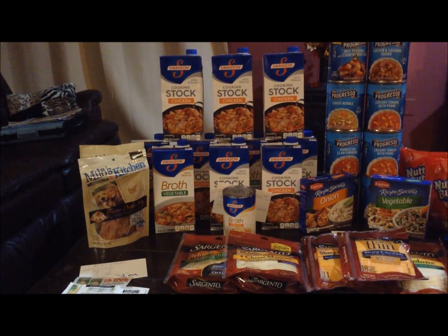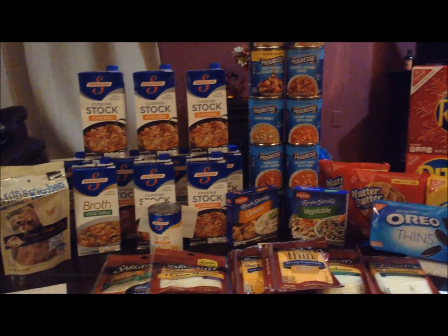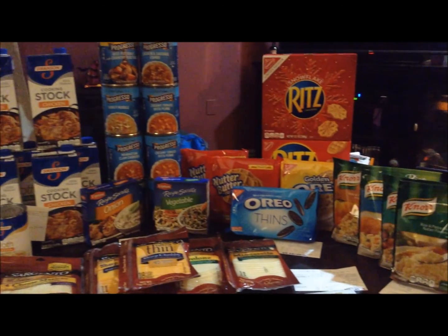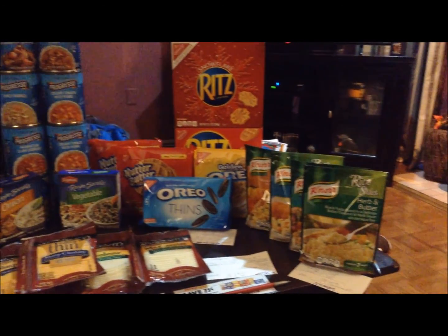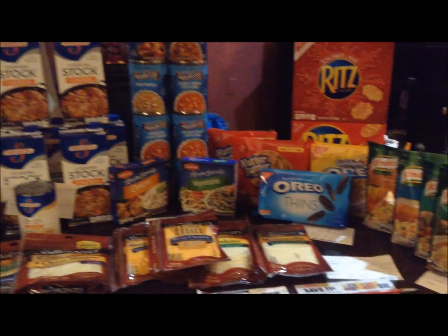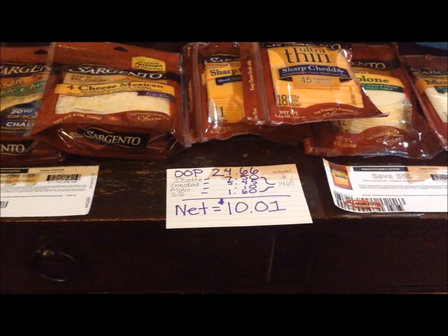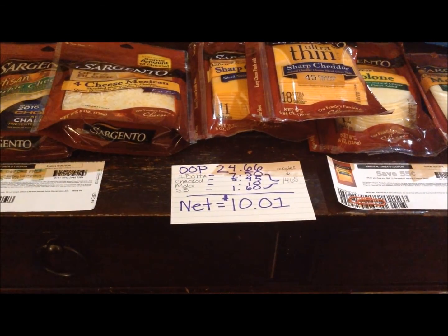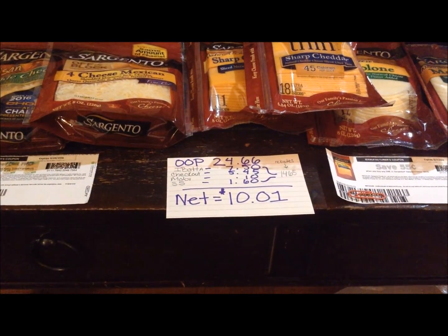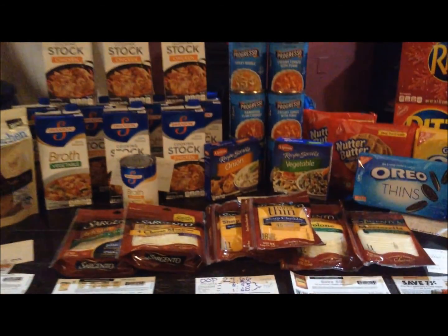Hey everyone, happy Friday. This is my Stop and Shop Couponing Haul for the week of November 11th through the 17th. I was able to get some great deals today, the first day of the sale at Stop and Shop. I ended up spending a total of $24.66 out of pocket. I received back $14.65 through various rebate apps, which makes the net purchase price $10.01 for everything here.